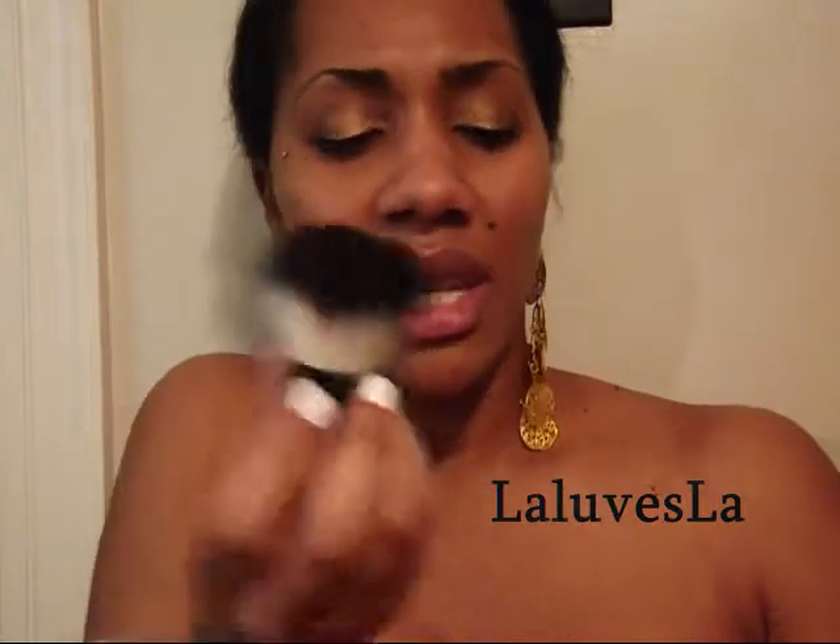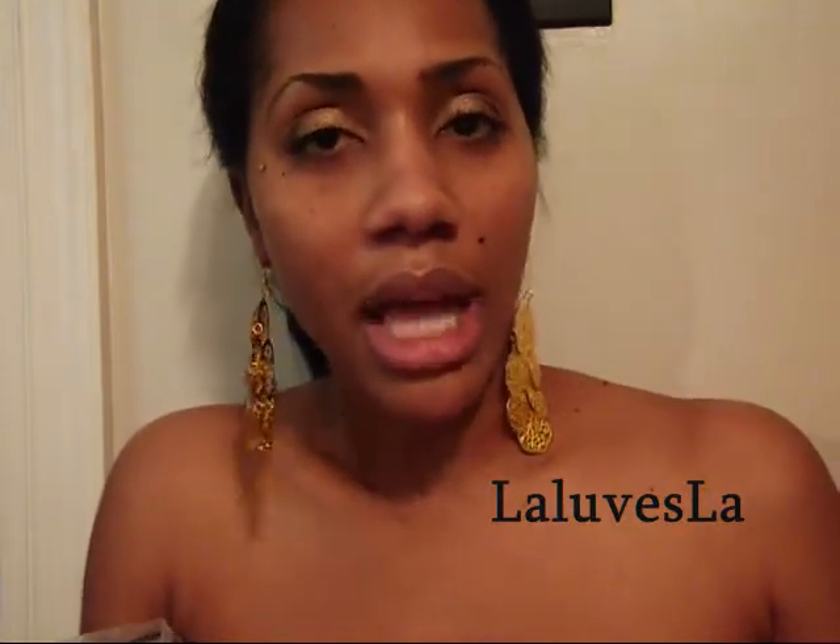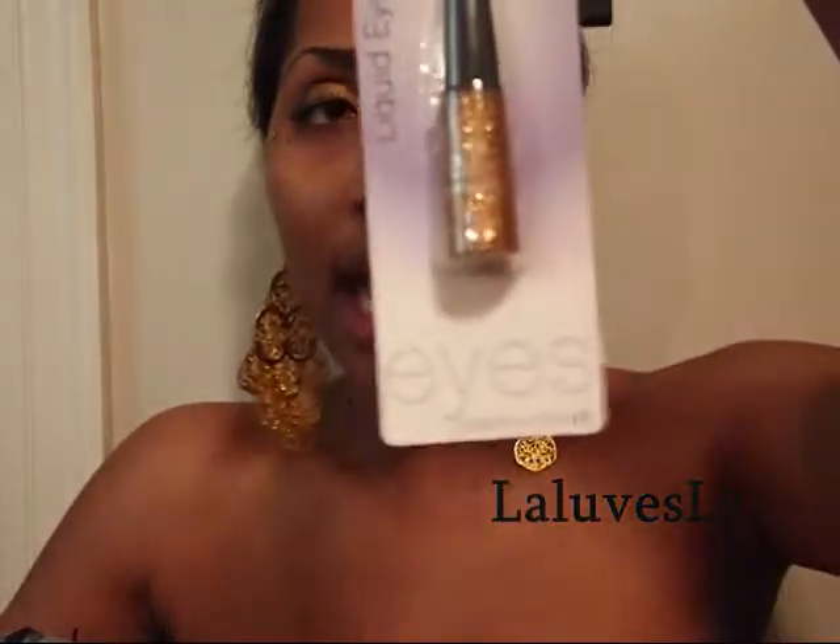The reason I didn't purchase from ELF before is that a lot of the stuff I wanted was out of stock, so I was like just forget it, I'll wait. Now everything I want is in stock — or at least ninety percent of it. So I just ordered. Oh, this is pretty — I got another eyeliner. I have silver from someone else, but I got this one and it's copper.